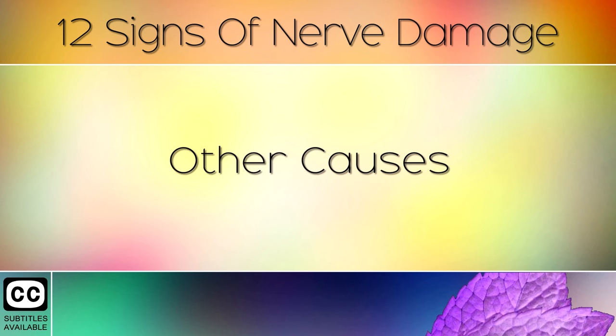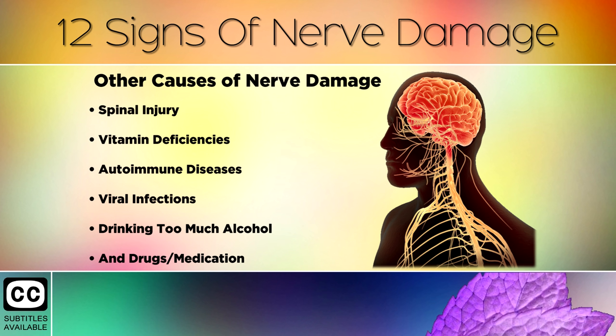Other causes of nerve damage include physical injuries such as a spinal injury, Vitamin Deficiencies, Autoimmune Diseases, Viral Infections, drinking too much alcohol, and drugs or medication.